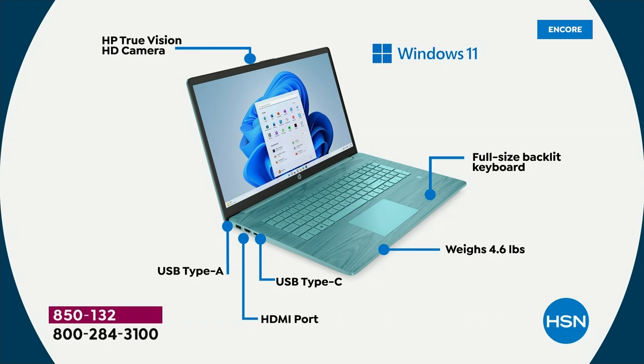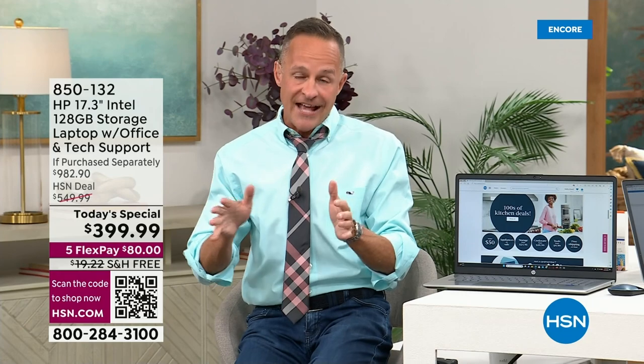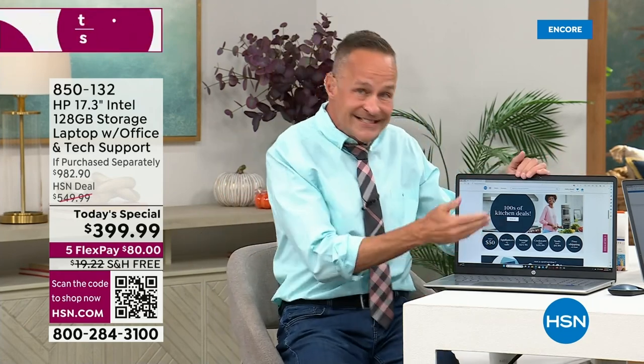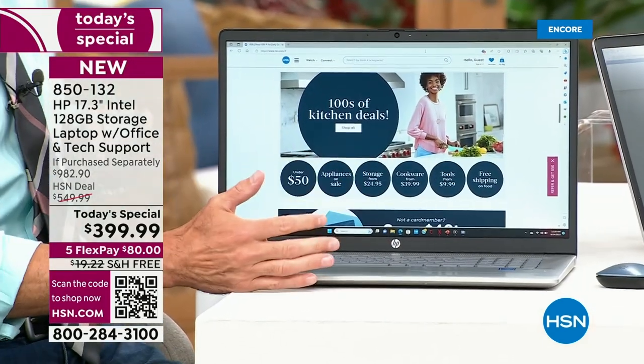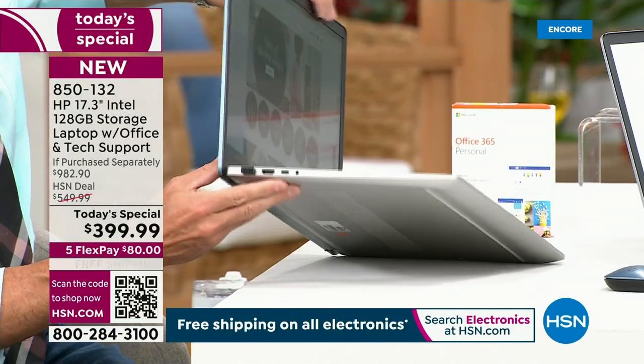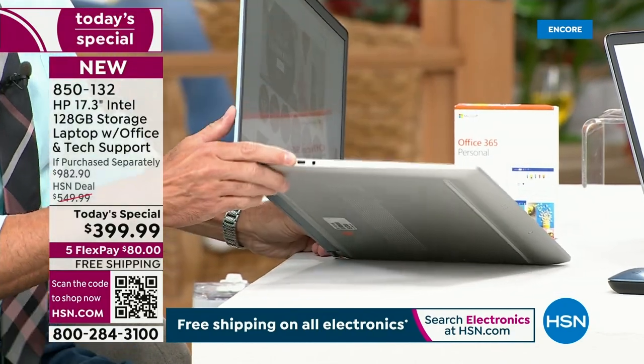This is the latest chassis — that's the body style that surrounds the computer and the guts of it. A couple of new things about this chassis: that's a USB-C port.